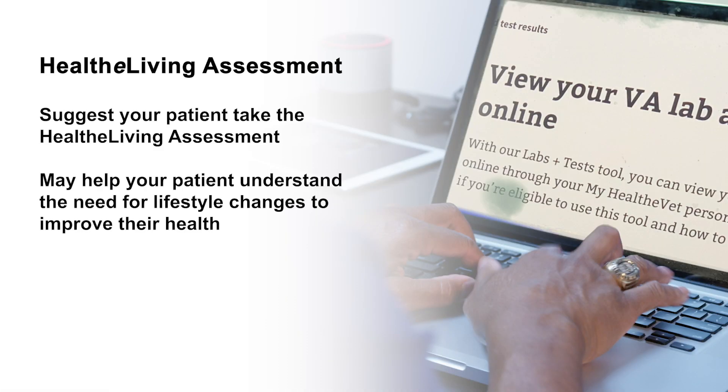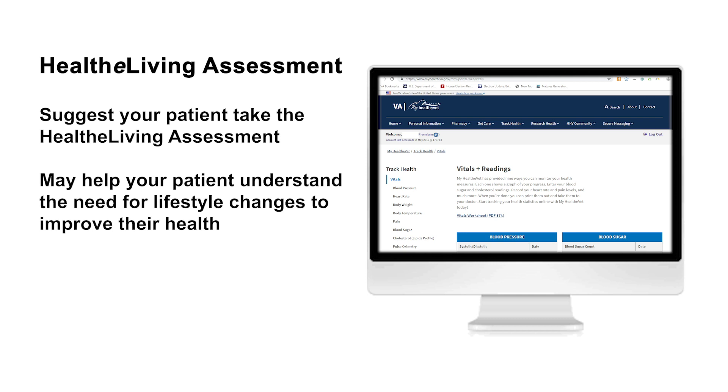It is also a good time to suggest your patient take a healthy living assessment, which can help your patient understand the need for lifestyle changes to improve their health.